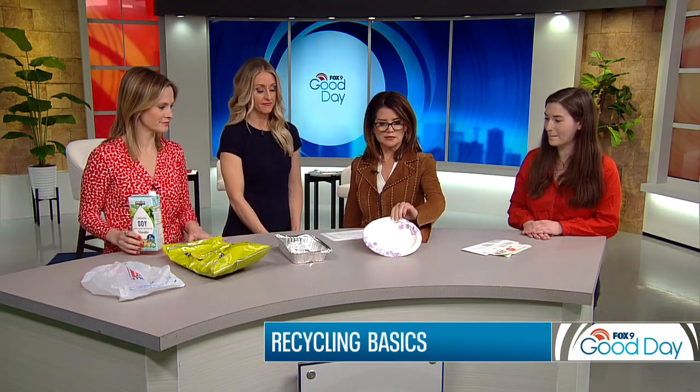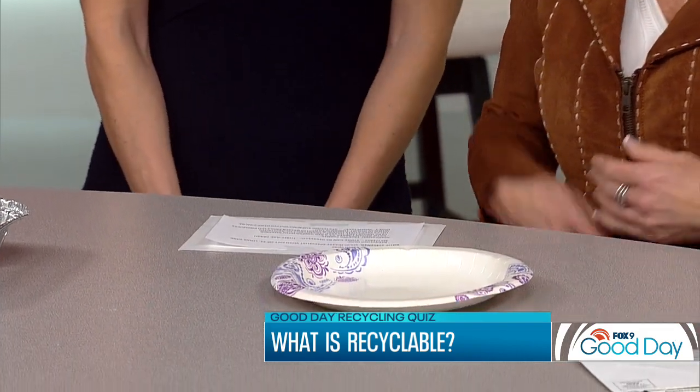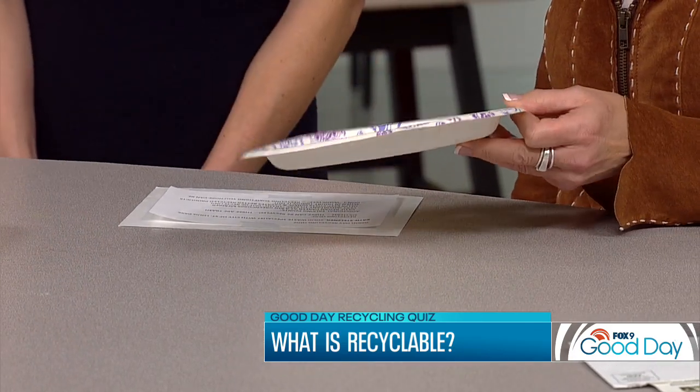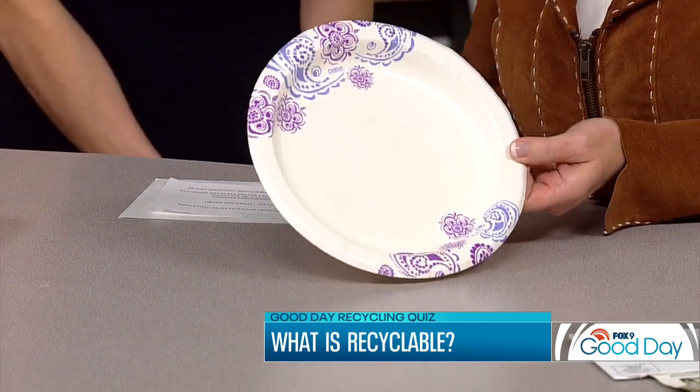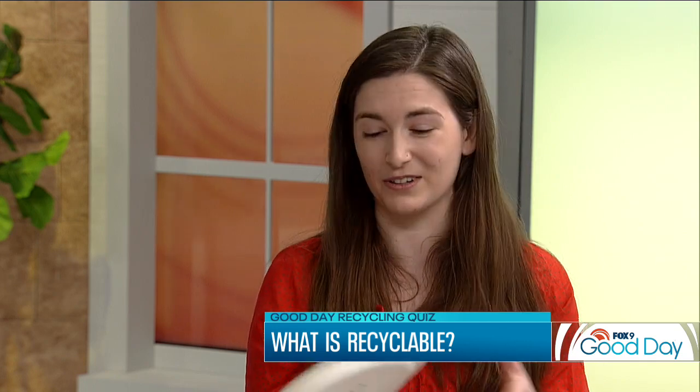Moving on, we have a paper plate. I'm going to say no because of the sheen on the plate. You are correct that it is not recyclable, but it's not actually due to the sheen. It's because when you're using a paper plate, there's lots of food residue on it. When you put this in your recycling bin, they actually pulp the paper down, and the recyclers don't want to deal with that food residue because it'll contaminate the product. So this belongs in the trash.